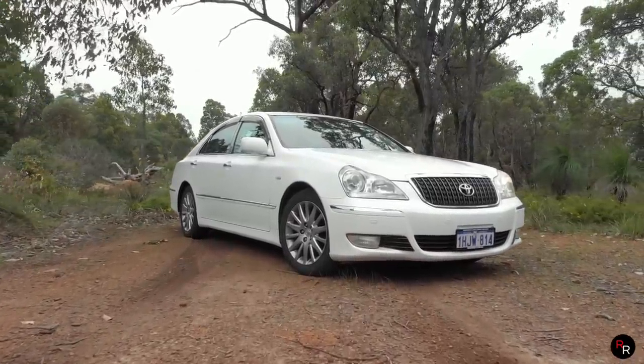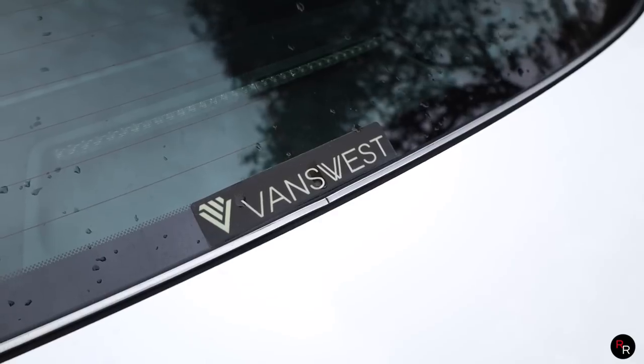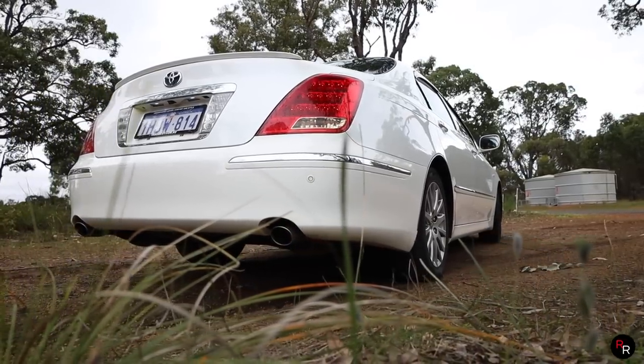This particular one is for sale at Vans West — a link is in the description below. It's beautiful, and I'm not going to lie, I am actually thinking about buying this thing because it is wicked. These cars are so cool.